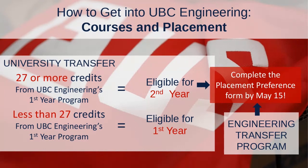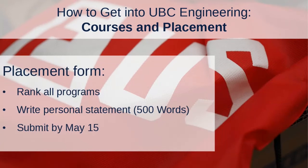Our Engineering Academic Services team will help you through all of that when you're ready to come to UBC — you don't have to worry too much. If you're eligible for year two — whether you've got 27 or more credits or completed the Engineering Transfer Program — you'll need to complete the placement preference form by May 15 of the year you apply. On this form, you'll rank all of our programs in order of preference. At the Vancouver campus, you have those 14 different programs, plus four at the Okanagan campus if you're interested.